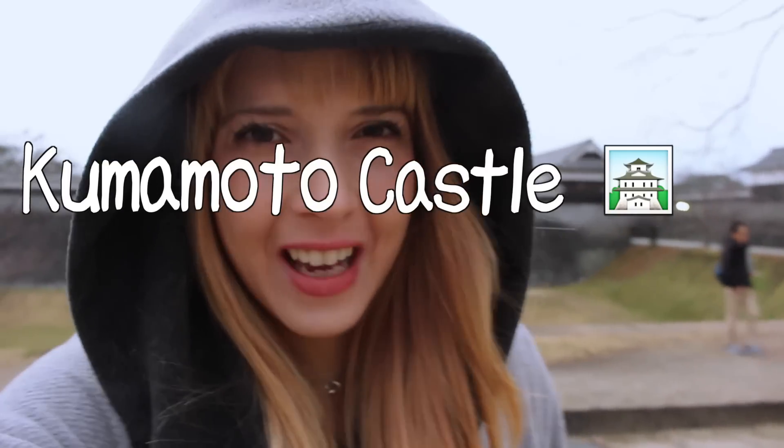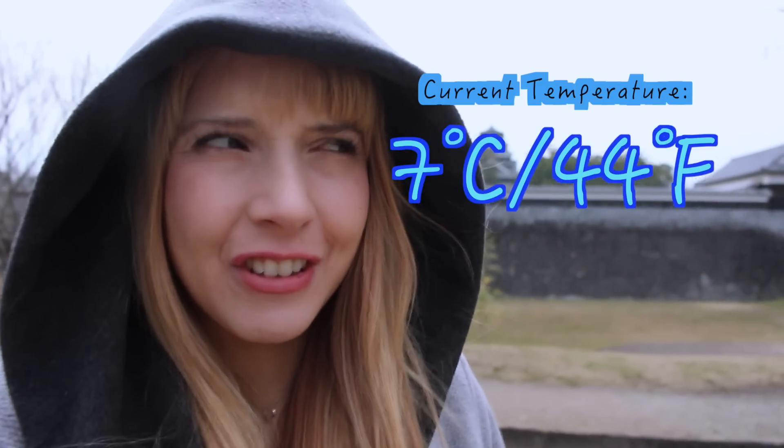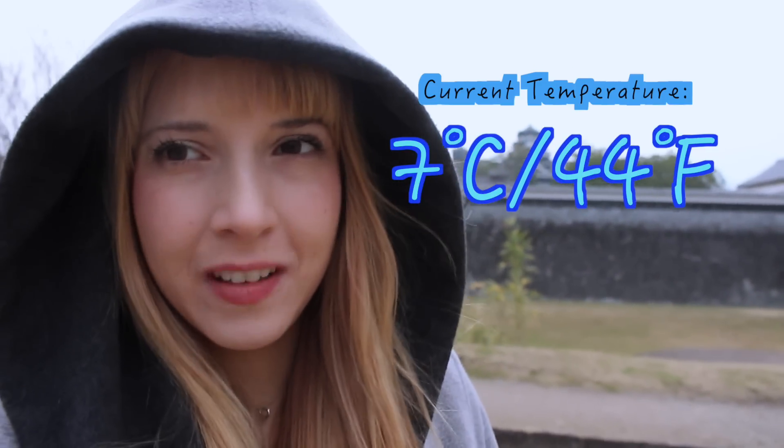Hey guys! How's it going? My name is Michaela and today I'm standing outside of Kumamoto Castle in Kumamoto Prefecture. The sun has gone down and I'm freezing cold, and in just a few more minutes once it gets darker, Kumamoto Castle is gonna light up and I'm gonna go on a night tour of the castle. I used to live in Kumamoto City but I've never seen it at night, and I don't think many Japanese people have either. So I'm gonna take the special opportunity to tour the castle at night and show it all to you!